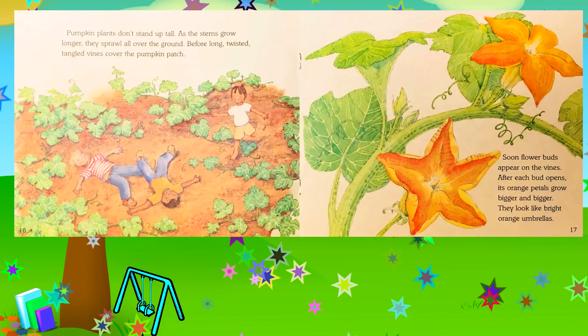Pumpkin plants don't stand up tall — as the stems grow longer, they sprawl all over the ground. Before long, twisted, tangled vines cover the pumpkin patch. Soon flower buds appear on the vines; after each bud opens, its orange petals grow bigger and bigger, looking like bright orange umbrellas.